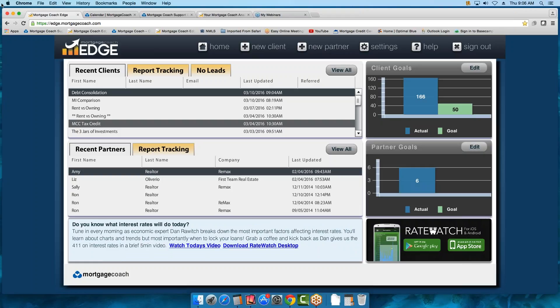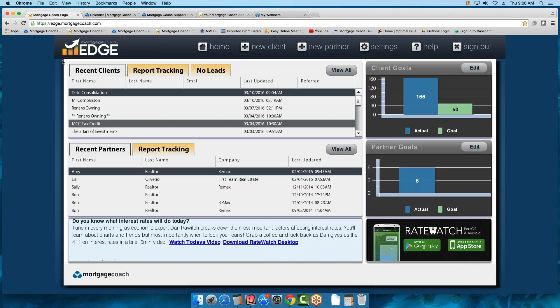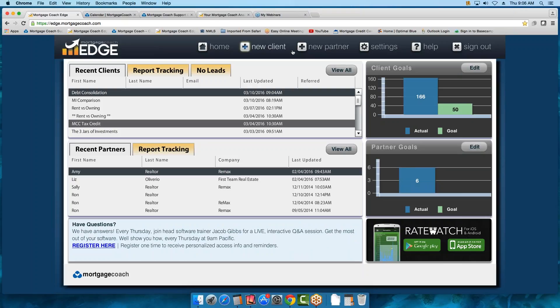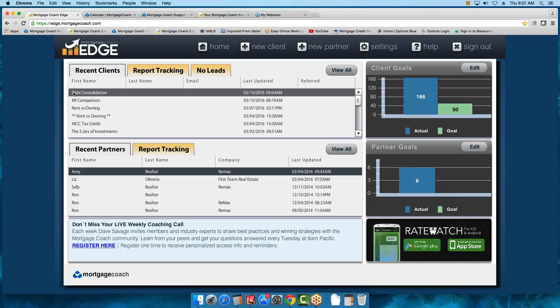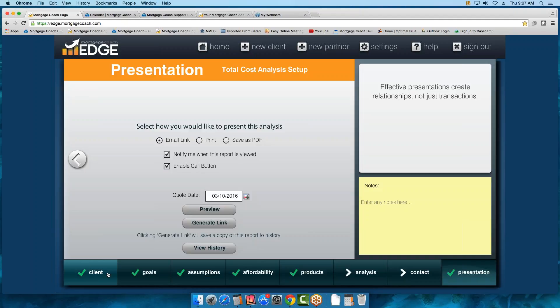I would like you to follow along and create this presentation so you can have the key tricks of developing the product, and then ask questions along the way. As you're starting out, you would want to click on New Client. What I'm going to do is review the report I've already created so you'll be able to see the data being displayed as I talk about it. So let's go into the Debt Consolidation Report.